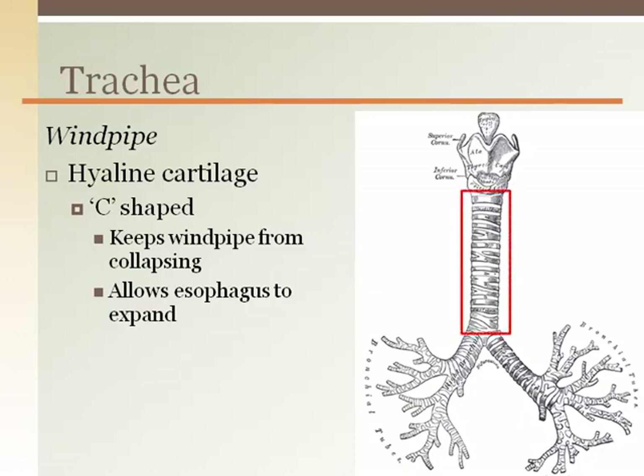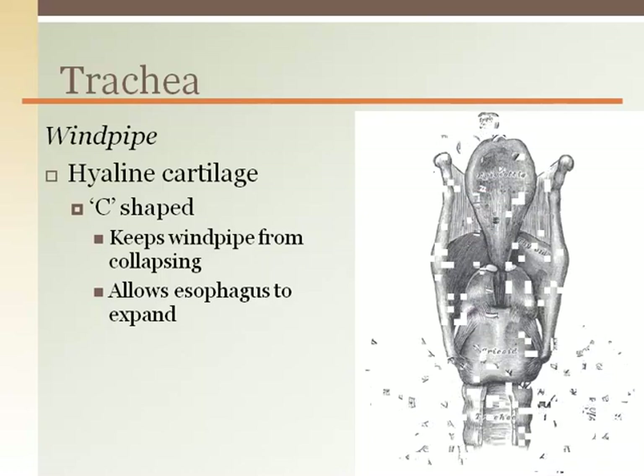The trachea begins at the base of the cricoid cartilage. The trachea is marked by a series of hyaline cartilage rings that maintain the open pipe for air to travel. You can feel your own trachea in your throat — it feels ridged like feeling the ridges within cardboard.